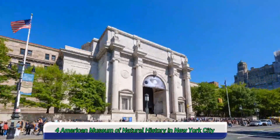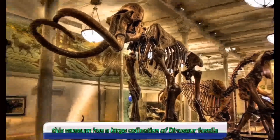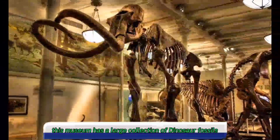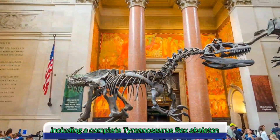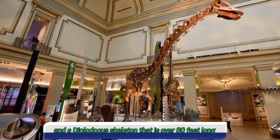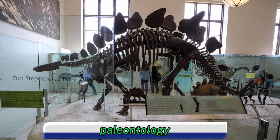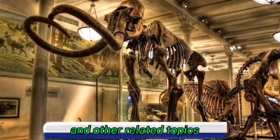Four, American Museum of Natural History in New York City, New York, USA. This museum has a large collection of dinosaur fossils, including a complete Tyrannosaurus rex skeleton and a Diplodocus skeleton that is over 80 feet long. The museum also has exhibits on dinosaur evolution, paleontology, and other related topics.